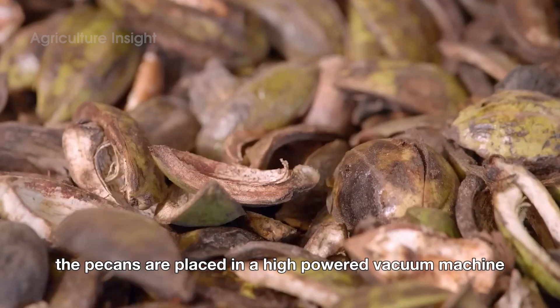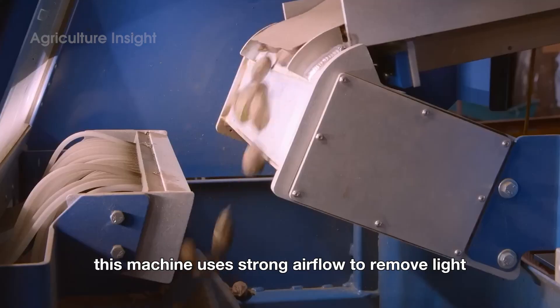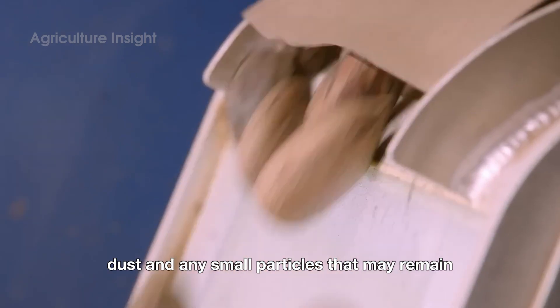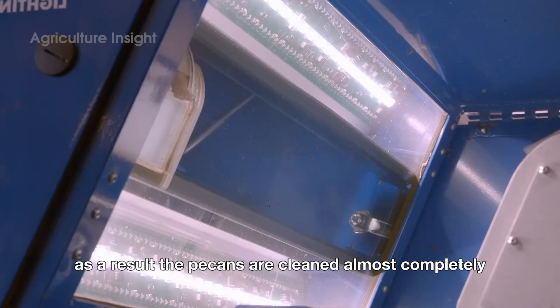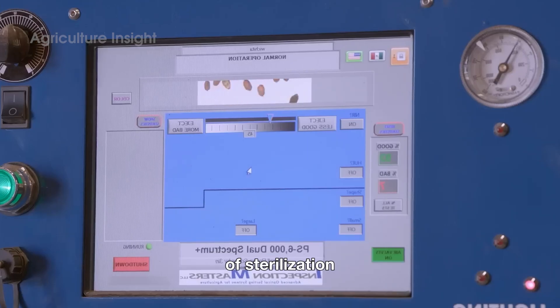Next, the pecans are placed in a high-powered vacuum machine called an aspirator. This machine uses strong airflow to remove light dry shell fragments, dust and any small particles that may remain. As a result, the pecans are cleaned almost completely, preparing them for the important next step of sterilization.